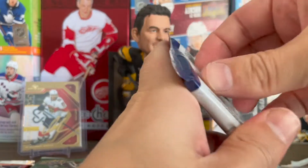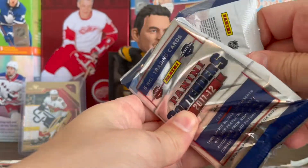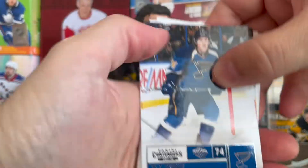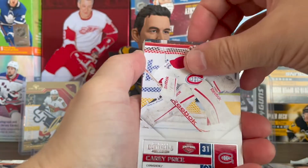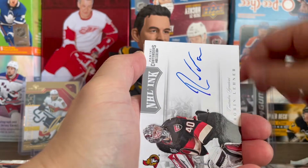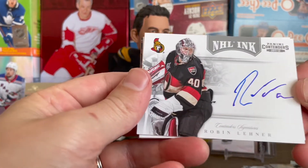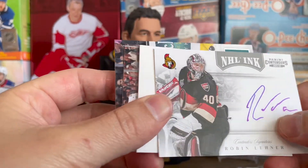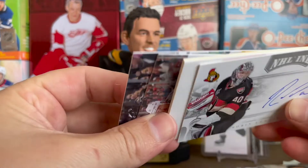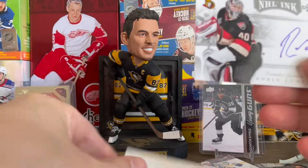Next, let's do the Panini Contenders from '11-12. There's actually a ton of signatures and signature patch checklists in this set, which is kind of cool. Carey Price — that's a cool one. Oh my god — Robin Lehner autograph, NHL Ink autograph, hard signed! Did not expect that! We also got a Stamkos and a Pavelski.